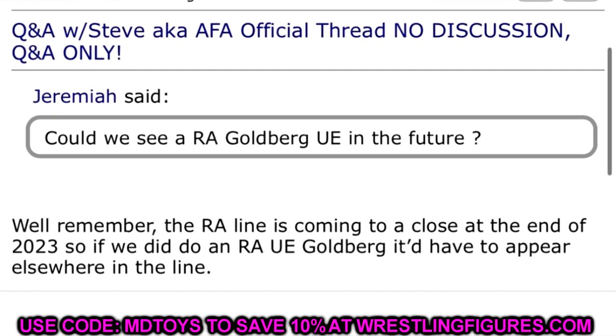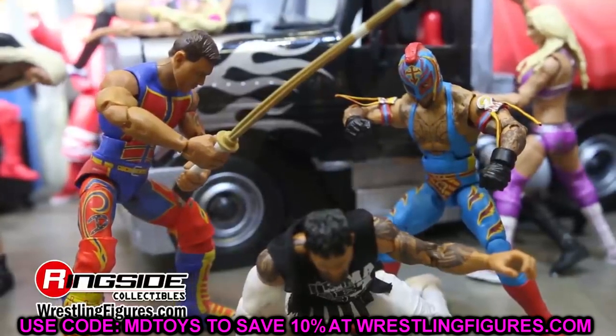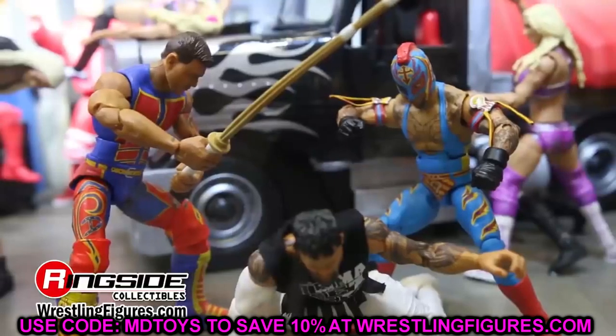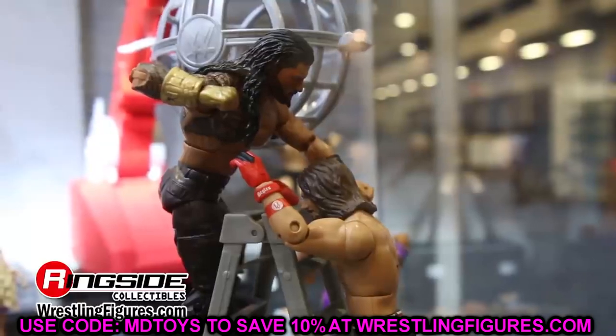We also had some news from Steve from Mattel Action Figure Attack — someone asked if we could see a Ruthless Aggression Goldberg Ultimate Edition, and he said the RA line is coming to a close at the end of 2023, so if they did a Ruthless Aggression Ultimate Edition Goldberg it would have to appear somewhere else on the line. The Ruthless Aggression wave is coming in hot but fizzling out — the line ends at year's end. They'll probably do seven or eight series, so enjoy them while they're here. They'll likely include more Ruthless Aggression in other lines and crowdfunders going forward.